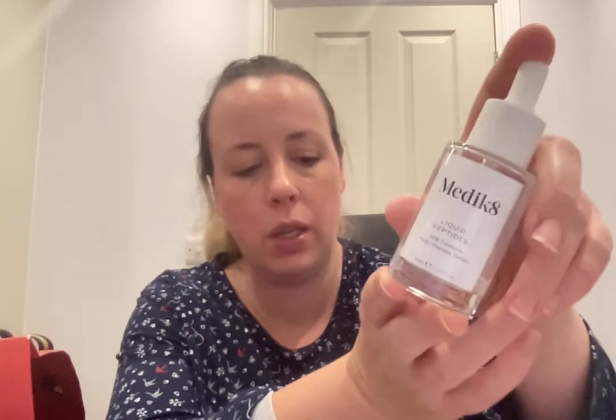The other serum is the Medik8 Liquid Peptides 30 Complex Multi-Peptide Serum, 30ml. This is lovely as well — really nice — and I'm on my second bottle. They're not too badly priced. To me, the peptides are quite similar to hyaluronic acid; that's how I'd liken it in my skincare routine. I've been using it at night under moisturiser.